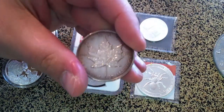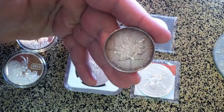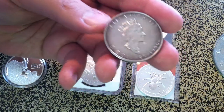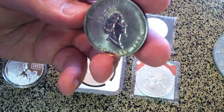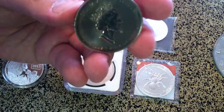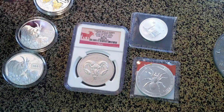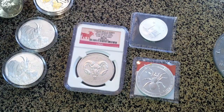Today I stopped by a local coin and jewelry place that buys your stuff, and they had a Maple Leaf thrown in with their generic silver. It's pretty toned — doesn't look like a lot of wear, got a few milk spots and quite a bit of toning. Picked that up for $18.50, which was $2.00 over spot.